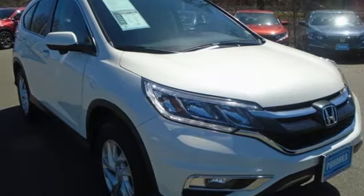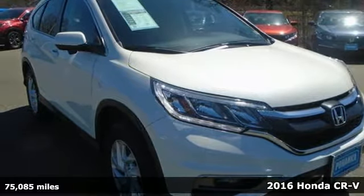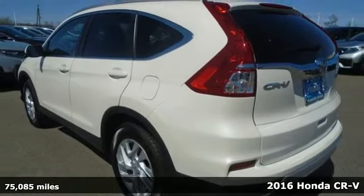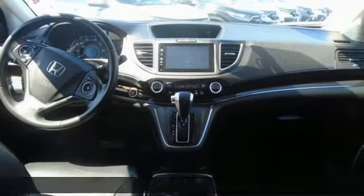Here's a 2016 Honda CR-V. It's Honda, so longevity comes standard. You'll look forward to every drive with features like these.